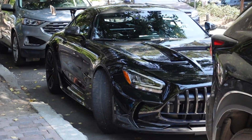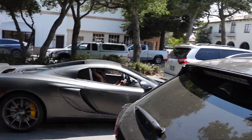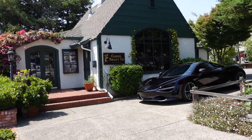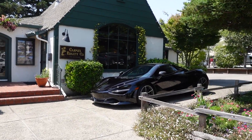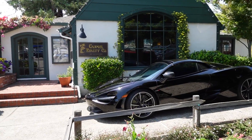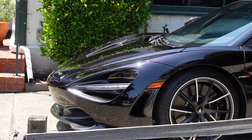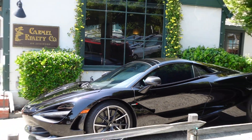Look at that — a Black Series in black, legit Black Series. Look how nicely parked this 720S is — nice shiny black in front of your typical Carmel building. It's actually kind of purple as well — amber, super nice.